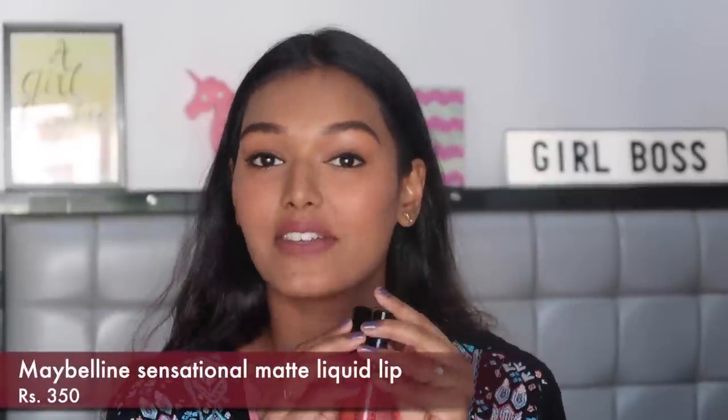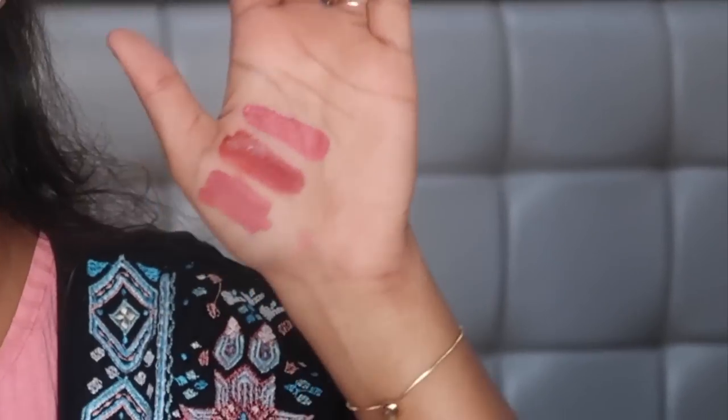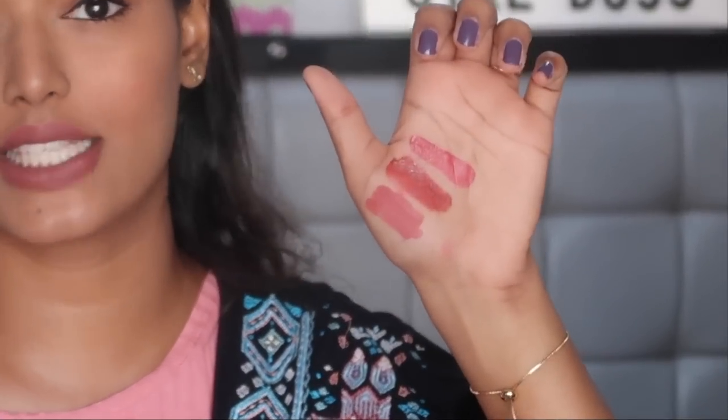The next lipstick, jumping to 350 rupees, is the Maybelline Sensational Matte Liquid Lipstick — a recent favorite and new launch. I have a separate review video linked in the description. The formula is super highly pigmented and a tad bit drying, but not too much — you can use a lip balm underneath. It's super comfortable, wears for very long, doesn't crumble or give that uneven inner-lip appearance, and doesn't transfer at all. The colors are beautiful; I have shades 11 and 08.